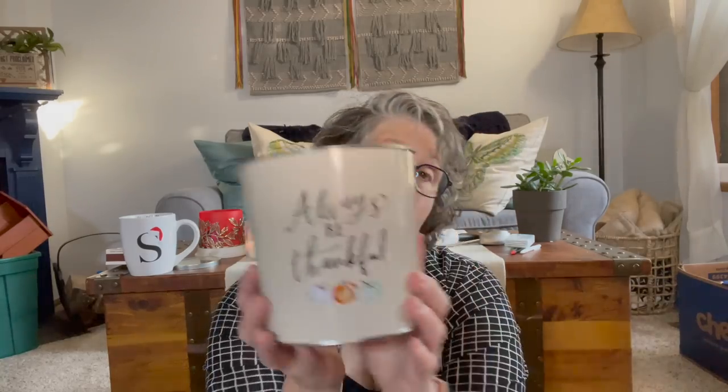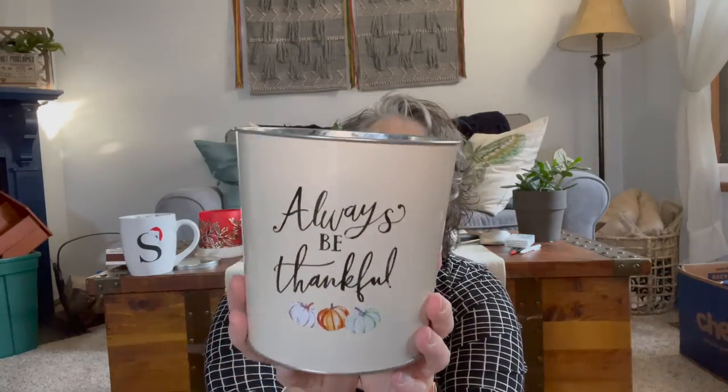I did pick up one fall thing — it just says 'Always Be Thankful.' I love these colored pumpkins. I'm not sure if this is a new product or if they had it last year, but I liked it and I think it'll look nice on my porch with a pumpkin sitting on top of it. So I grabbed that.